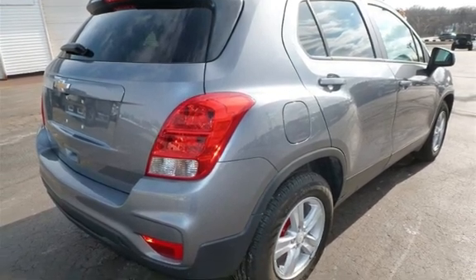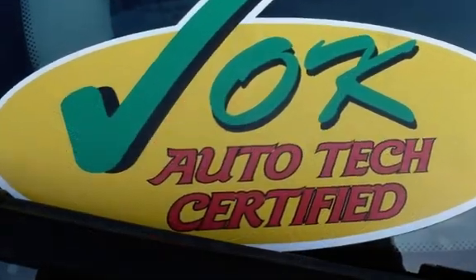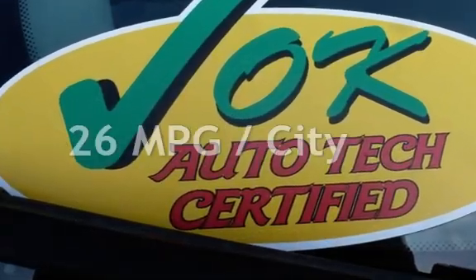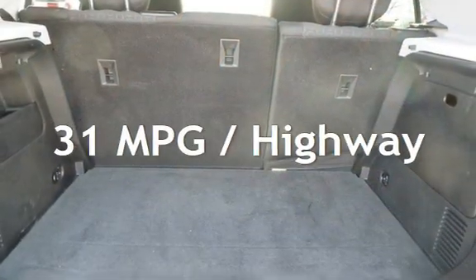This Chevrolet is steel with less than 8,000 miles on the odometer. Estimated fuel economy for this vehicle is 26 miles per gallon in the city and 31 miles per gallon on the highway.